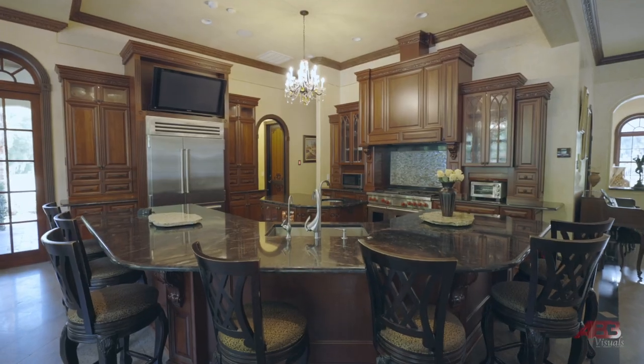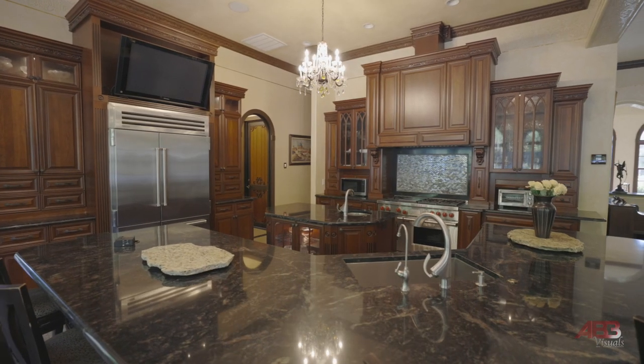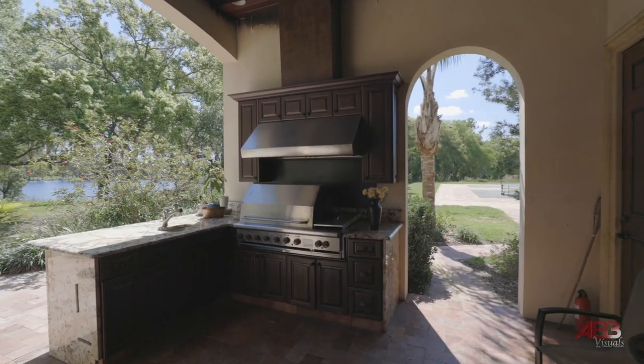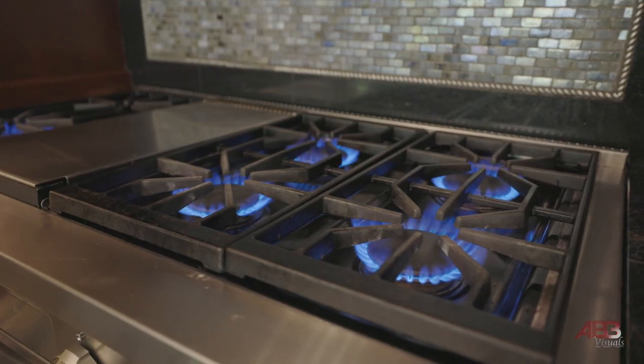Walk through the expansive 65-foot living room towards the main kitchen, well appointed with soft-close cabinets, a Sub-Zero refrigerator, and Wolf appliances. The butler and outdoor kitchen are nearby, allowing for entertaining large groups. With eleven cooktops, three ovens, and three grills, you can start making those holiday plans.